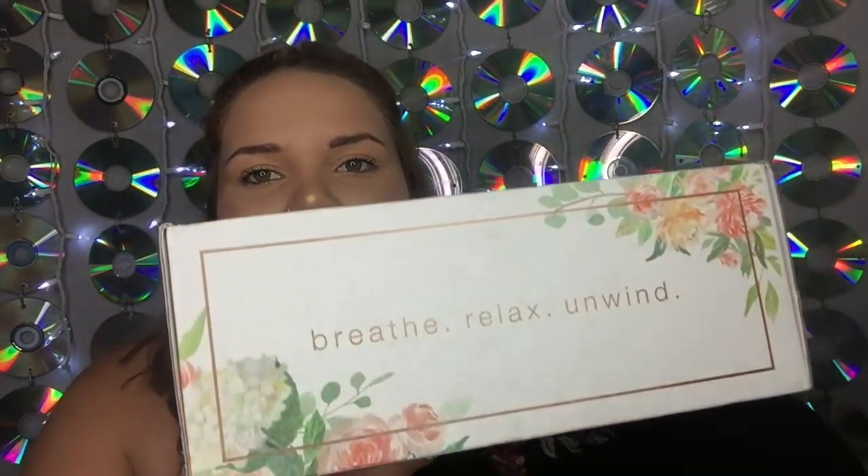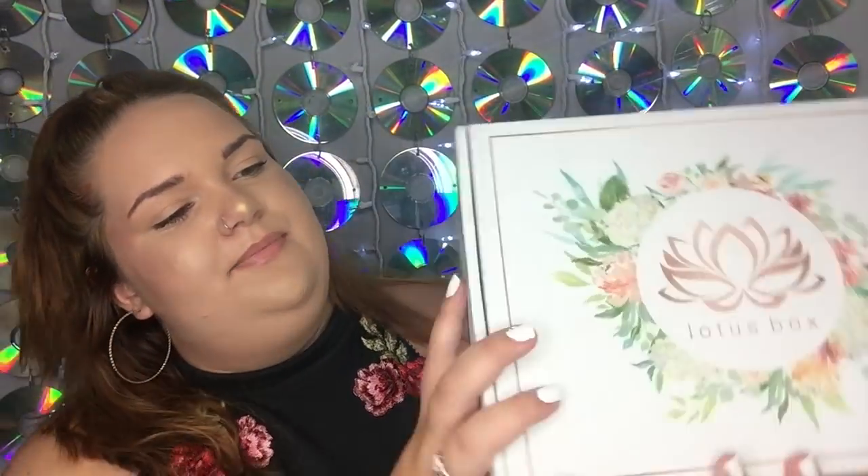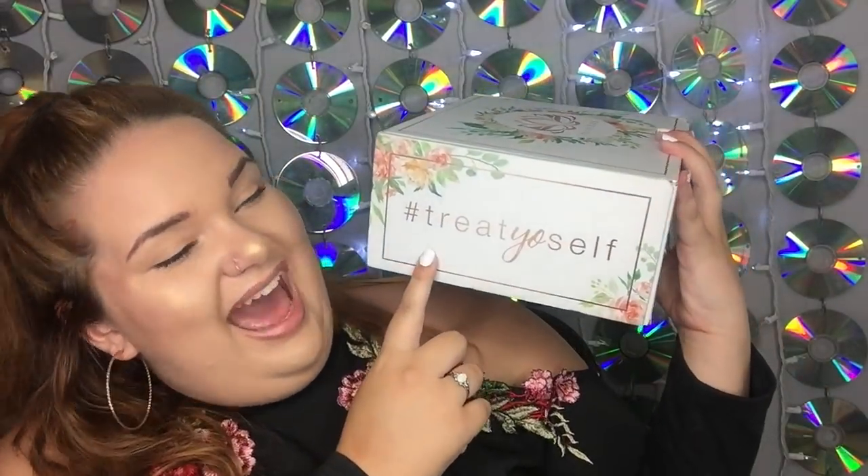I literally cannot wait to open this box. I do want to take a second and talk about the box itself — this is June's box and the actual box has so much detail on it. It says 'Breathe, Relax, Unwind' and 'Hashtag Treat Yourself.' It also has all of their social media information on the sides.